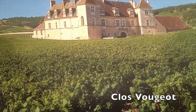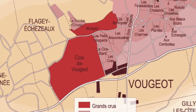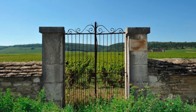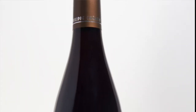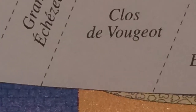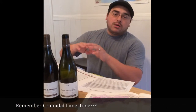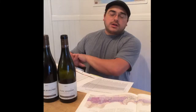As you well know, Clos Vougeot is the largest Grand Cru in all of Burgundy. And we all know there's an incredible difference between the top part, the middle part, and the lower part. In the case of Philippe Chiron, he's located at the top — right next to the wall, right under Echézeaux. This is also Bajocian crinoidal limestone, which is very different from the marls and clays you find in the middle to lower parts of this vineyard.